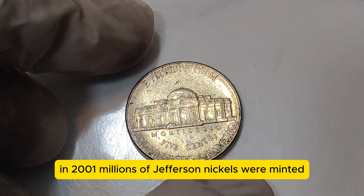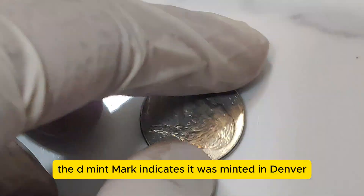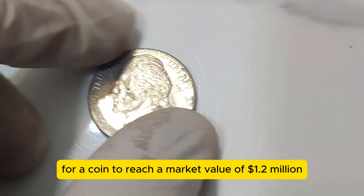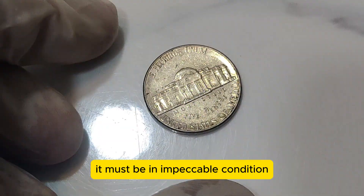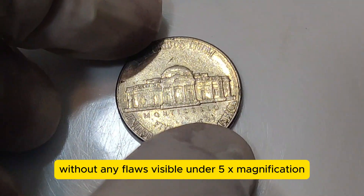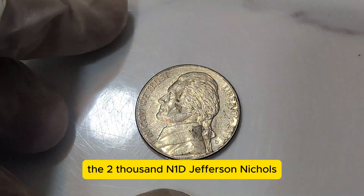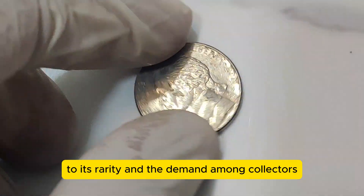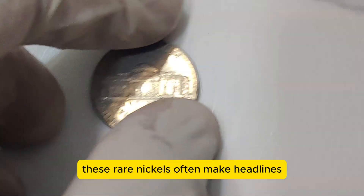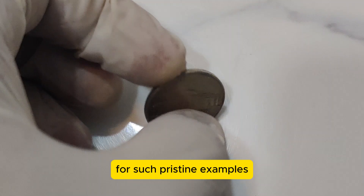In 2001, millions of Jefferson Nickels were minted, but only a handful of them were struck with a perfect eye, resulting in an exceptionally high-quality finish. The D mint mark indicates it was minted in Denver, which adds another layer of intrigue to its rarity. For a coin to reach a market value of $1.2 million, it must be in impeccable condition, typically graded at MS-70 by professional grading services. This grade means the coin is in perfect mint state, without any flaws visible under 5x magnification. The market for rare coins is incredibly dynamic, and the 2001 D Jefferson Nickel's value has skyrocketed due to its rarity and collector demand.